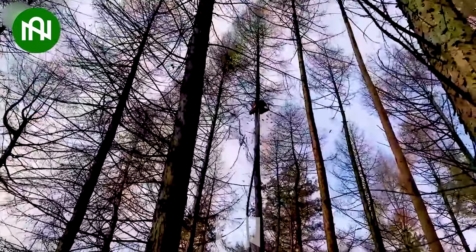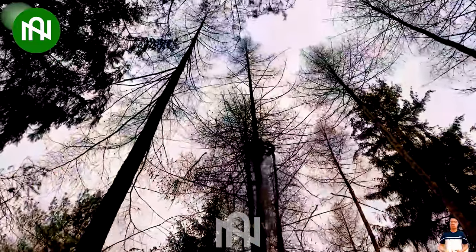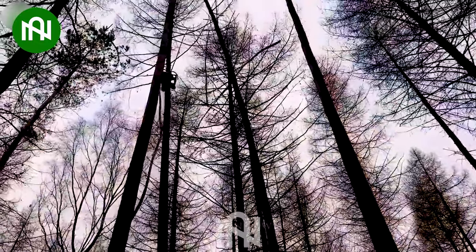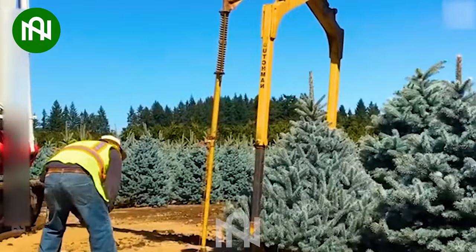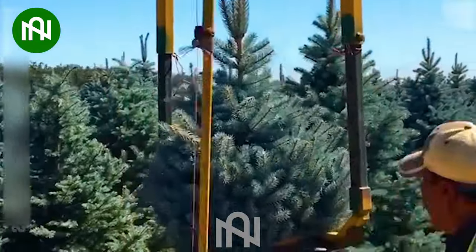This machine can clear all branches in just a few seconds. For easier transportation, the pine trees will be perfectly wrapped.